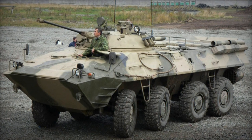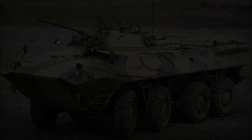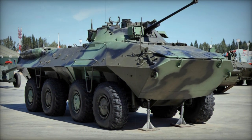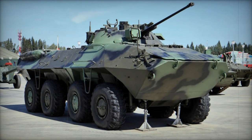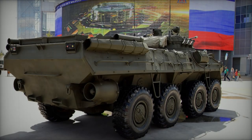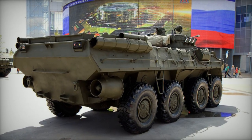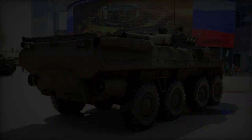Internally, the BTR-90 maintains the standard layout of the BTR family, with the engine compartment situated in the hull rear, the driver positioned at the front, and the turret controls and troop compartment located in the middle. Benefiting from increased external dimensions and internal volume, the vehicle can transport loads weighing up to 7,000 kg in lieu of troops.